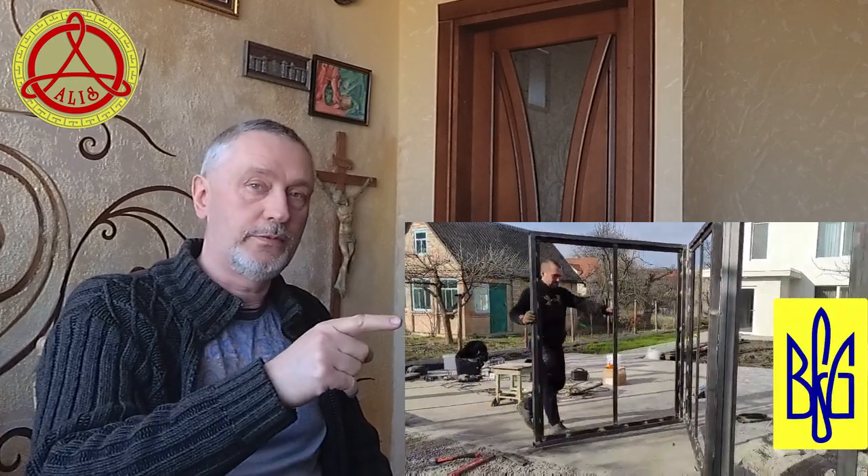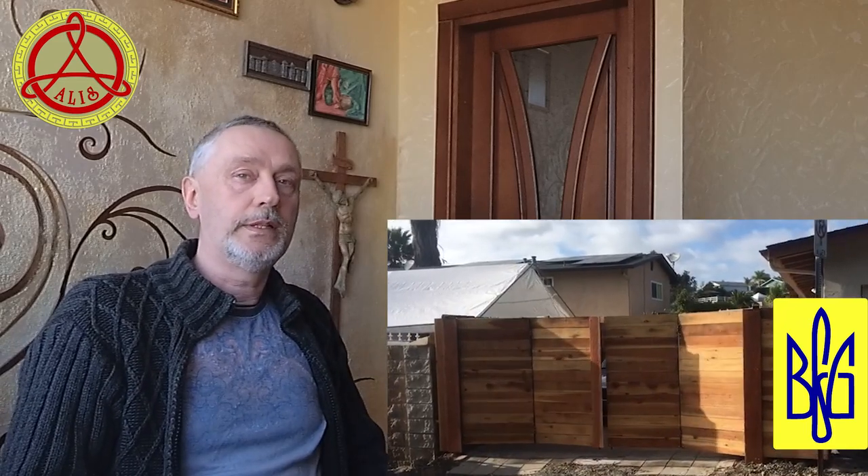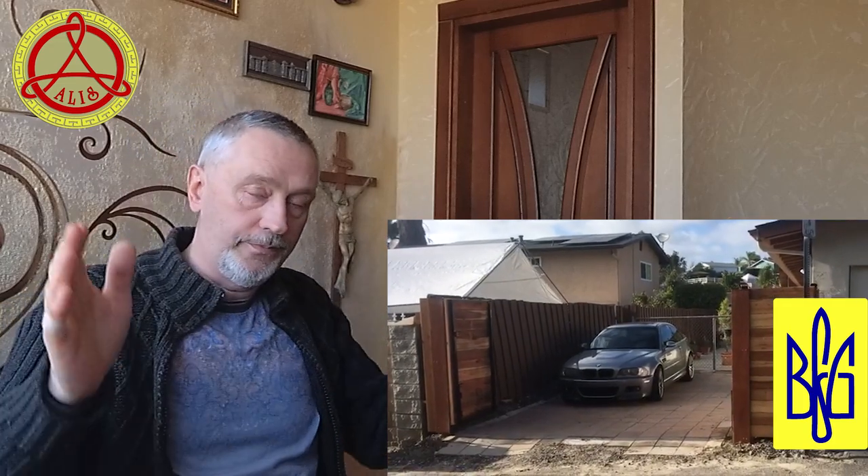Hi, my name is Alexander Eliashchuk. I am a design engineer from Ukraine. It is my pleasure to welcome viewers to my second Alexander Alice Global Channel for an international audience. If you are building a house or working in the field of gate production and installation, then my channel is for you. The channel operates as an engineering design studio for clients from all over the world.